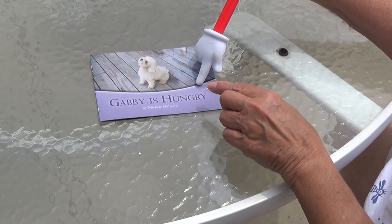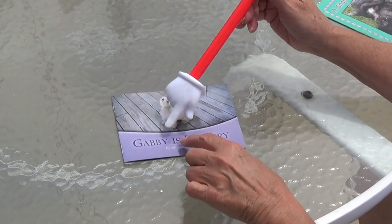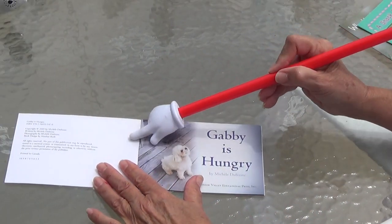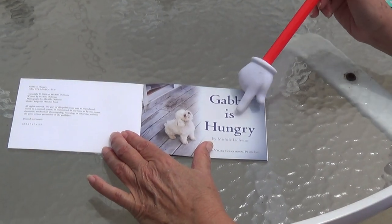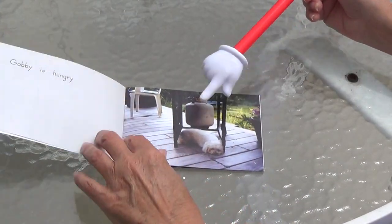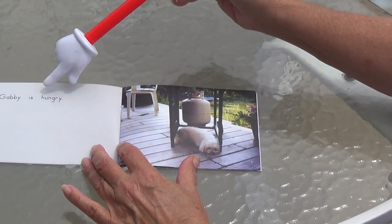Okay, here's 'Gabby is Hungry.' Look — there are two B's. I'm going to cover one B up: Gab-B. Gabby is hungry. So here's Gabby — Gabby's the dog they had before Belle and Rosie. Gabby is hungry. Are you hungry? You read it: Gabby is hungry.